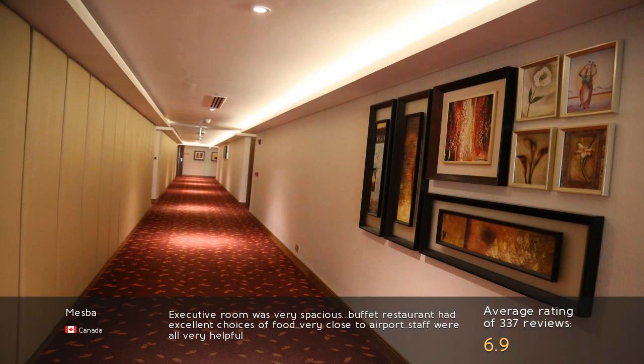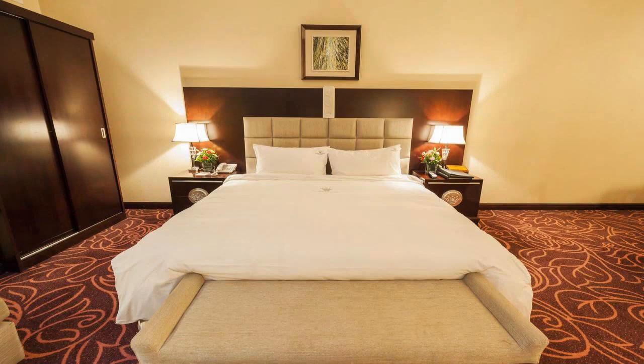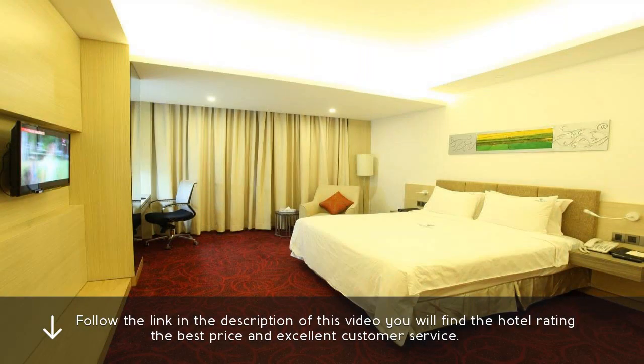Executive room was very spacious. Buffet restaurant had excellent choices of food. Very close to airport, staff were all very helpful. Follow the link in the description of this video — you will find the hotel rating, the best price, and excellent customer service.